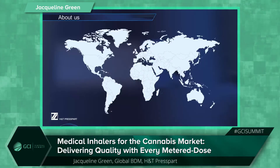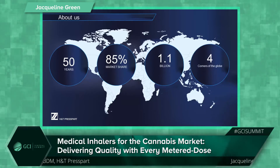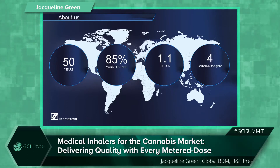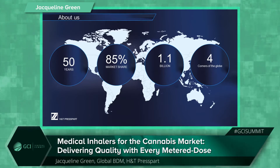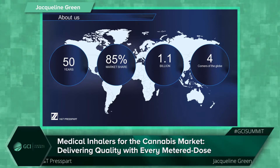A little bit about Presspart. We have over 50 years' experience in the high-volume manufacture of pharmaceutical components. Our components are contained within over 85% of the world's MDIs. Last year we manufactured over 1.1 billion components and we boast world-class facilities supplying components all around the world.